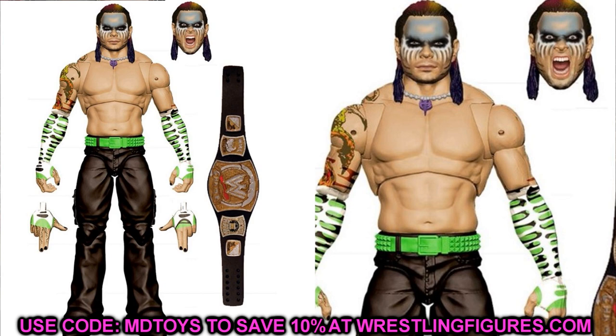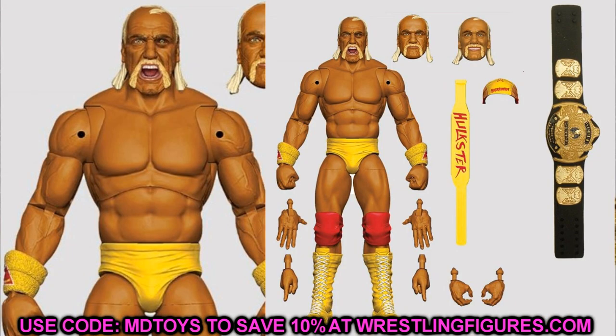Next up we have a WrestleMania 9 Ultimate Edition Hulk Hogan figure. This one looks fantastic — I love that they gave him the John Cena-style sweatbands on his wrists. It comes with the winged eagle championship, bandana, belt, and multiple interchangeable head sculpts including the black eye head sculpt, which is super awesome. I tracked down the Ultimate Edition Hollywood Hogan and that was one of the best figures of the year — this one is probably going to be up there for 2021 as well.